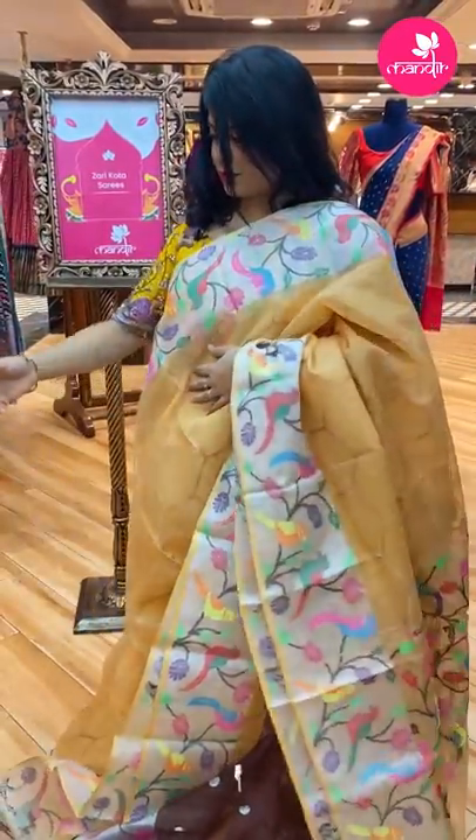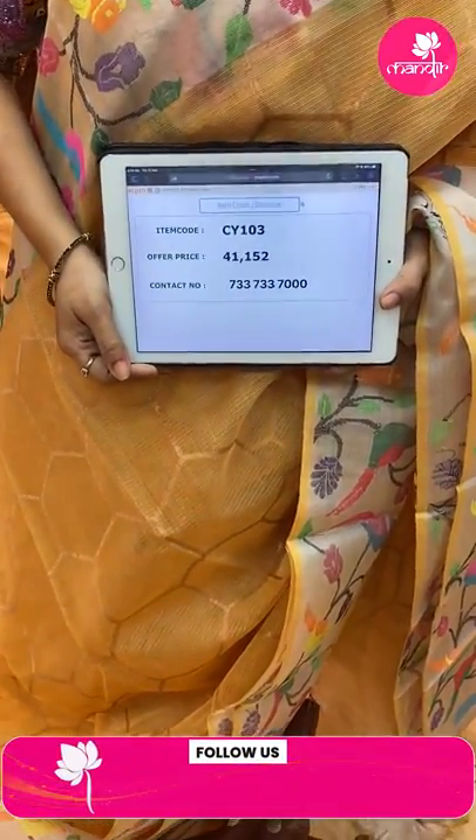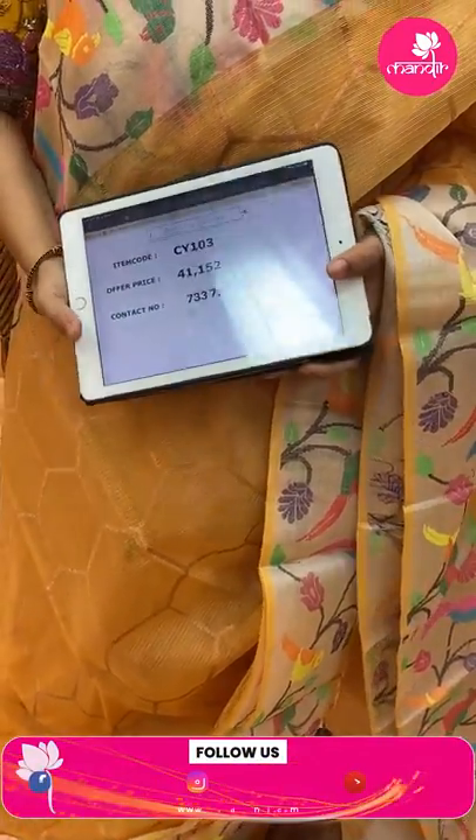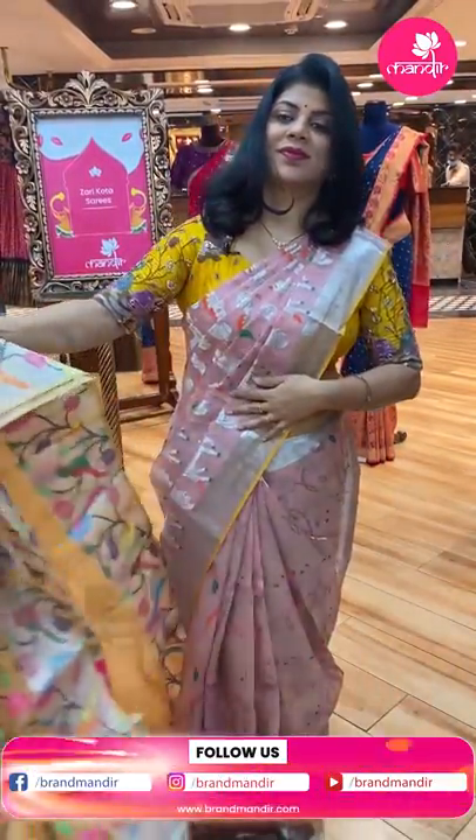Saree price: 41,152. CY103 is the code. Very beautiful pure zari kota.